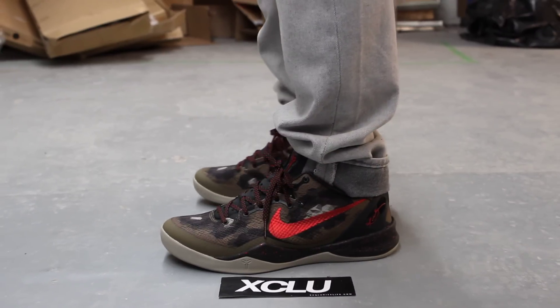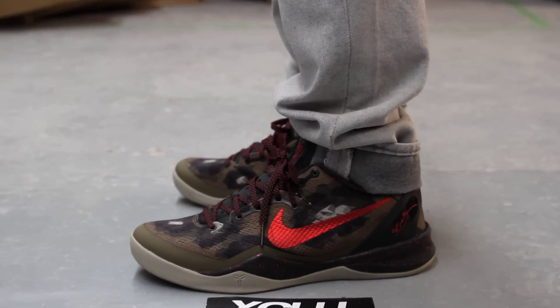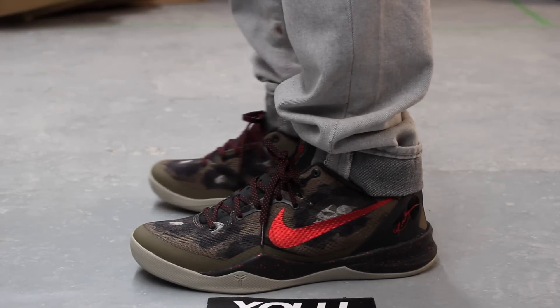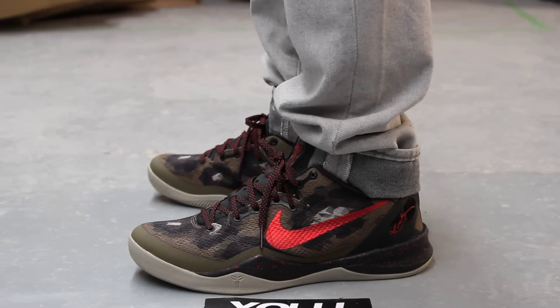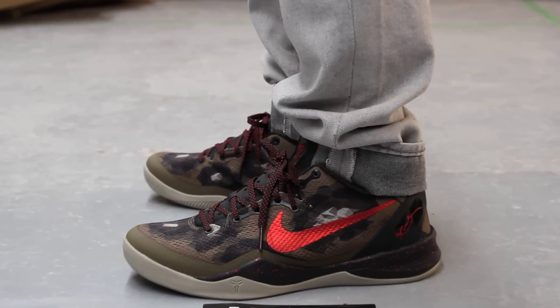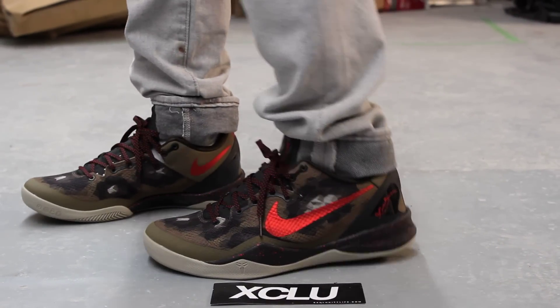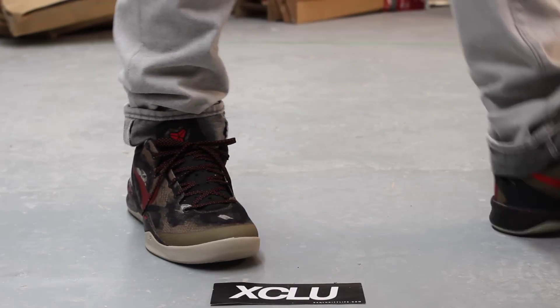Alright guys, these shoes are now available at Expo City. For more information on how to purchase, you can contact us at 514-848-6888. You can check us out at the downtown location at 1326 Notre Dame West. You can also check us out in the West Island area at 4870 René Marpeau. The phone number for the West Island store is 514-626-4434. Don't forget to check out our website at www.excluscitylife.com. Peace.